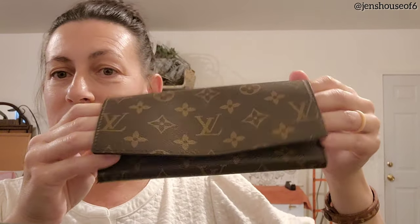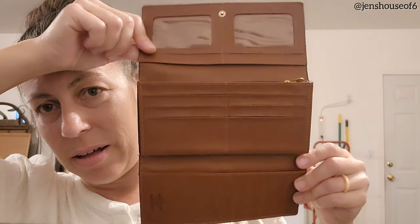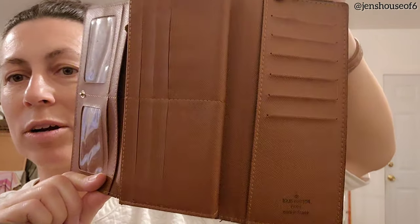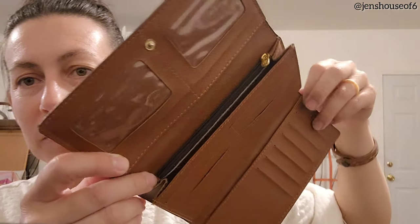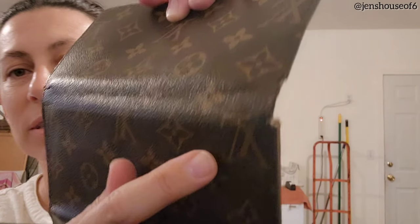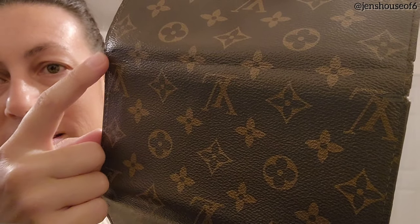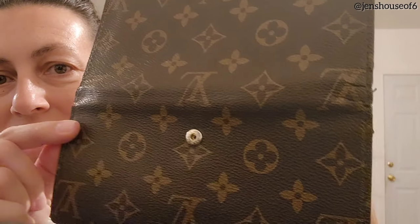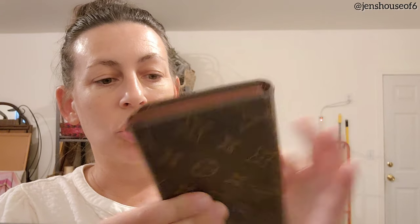This is also not real — it's a fake designer wallet, but I bought it for resell. I almost kept it, but I'm not crazy about this style for myself. It's in really good condition overall — a little bit of peeling and cracking in a couple spots, but overall pretty good. I'm going to try to resell this because even the fake ones are worth some money.